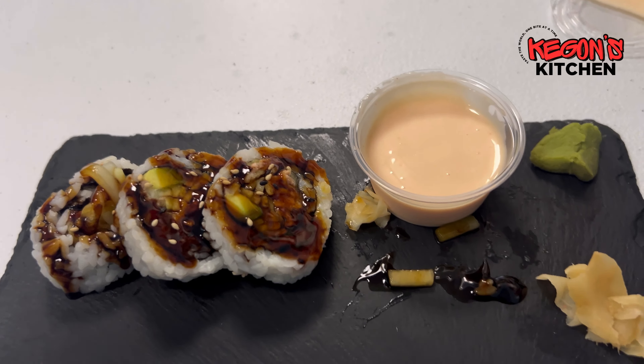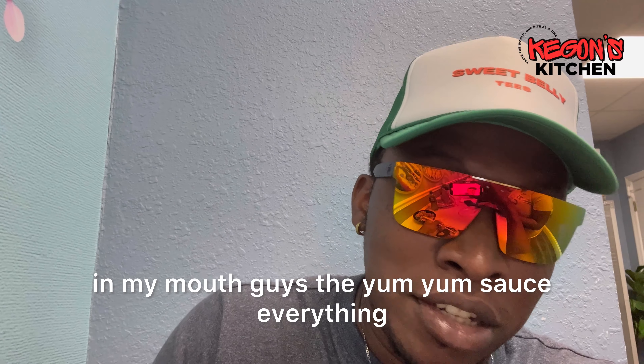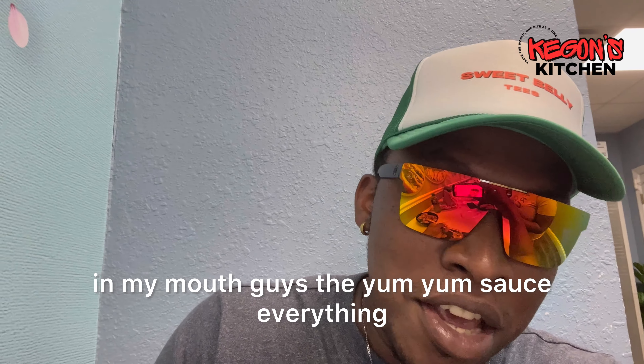So as you can see I'm almost through the sushi roll — my salmon tempura. I'm gonna try some of this yum yum sauce. Wow, wow! Yes guys, this is a flavor explosion right now in my mouth. The yum yum sauce, all the flavors together — perfect combination, man, I'm telling you.